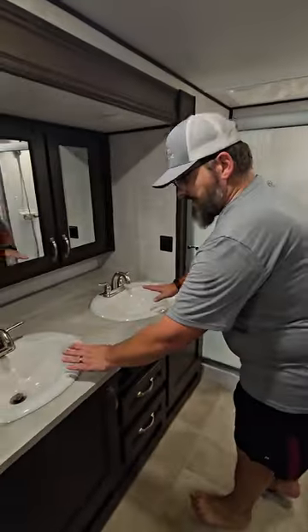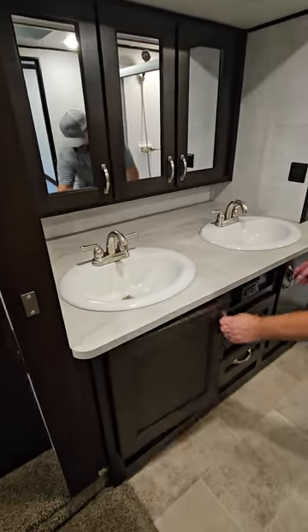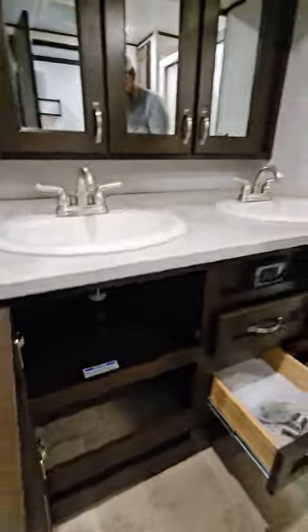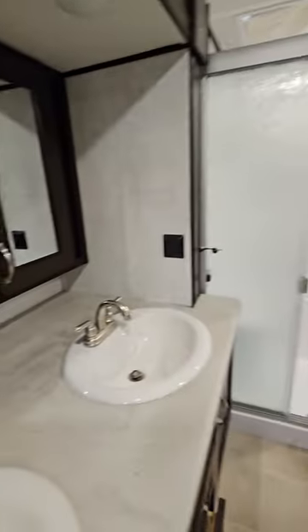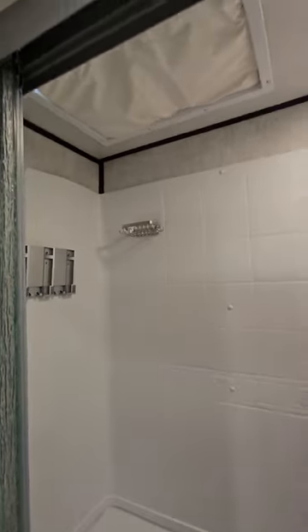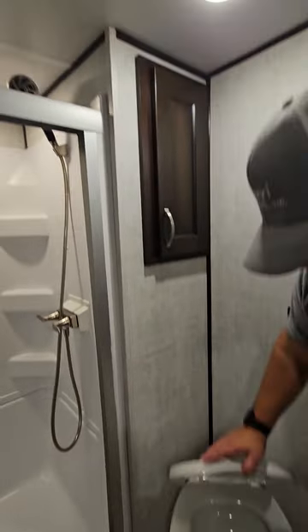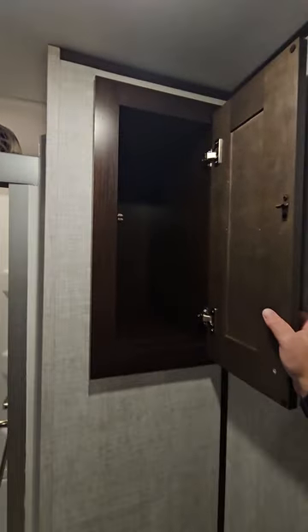Now we go to the back of the camper, which takes you to the bathroom and the master bedroom. This model comes fully equipped with a double vanity — porcelain — so you have a lot of storage around your sink. There are three medicine cabinets for additional storage. It's got a wonderful walk-in shower with a bench and a nice porcelain toilet. There's storage over the toilet and also behind the door, so there's plenty of room for toiletries, towels, and linen.